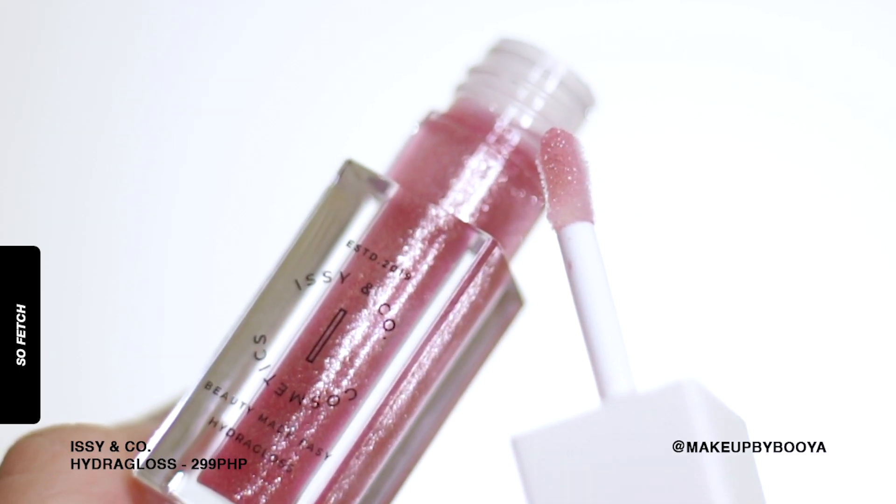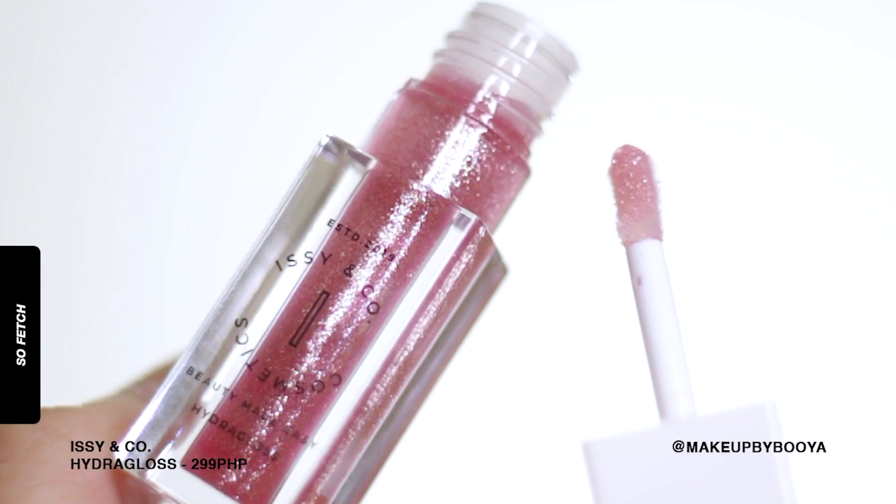Hindi sya distracting na kind of glitters on your lips - it's just chill. Maganda sya for the New Year's, or this is a good gift idea. Malapit na kasi Christmas, and ang ganda ng packaging - you can buy these as a gift already for your loved ones, your girlfriend, whoever. Now I'm gonna be swatching the shade Sofetch.